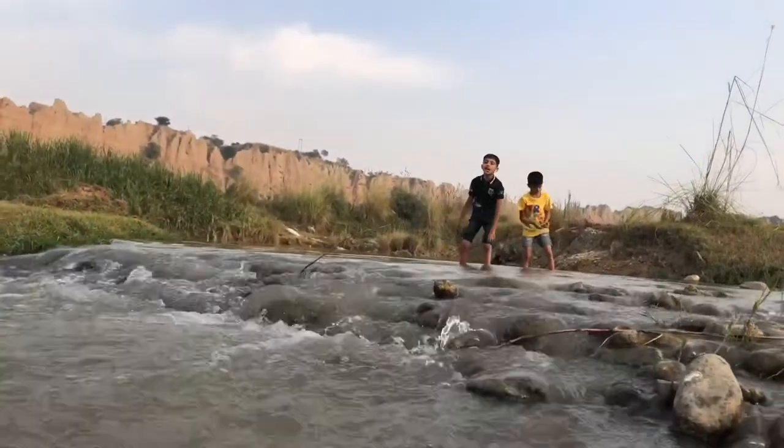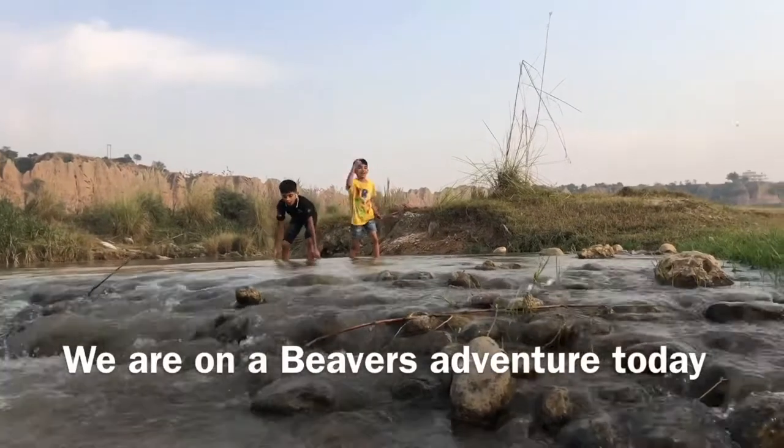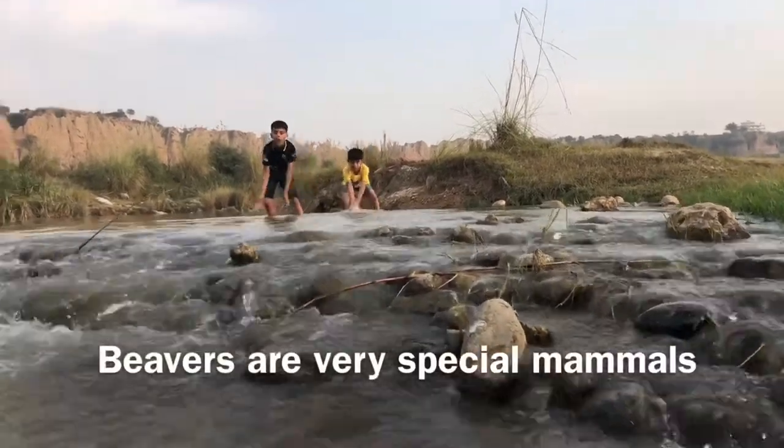Hi, Vika here and you are watching Nature and Wildlife, and we are on a beaver adventure. Today beavers are very special.